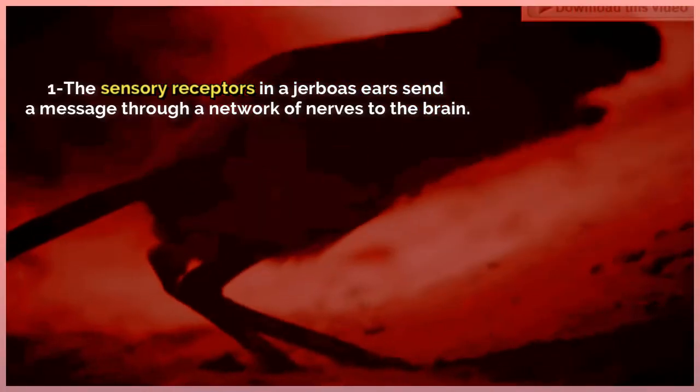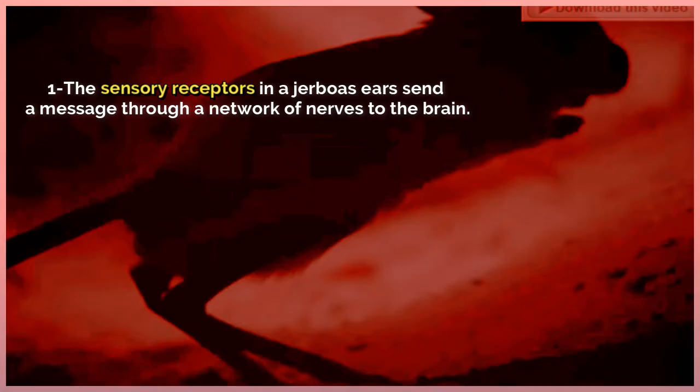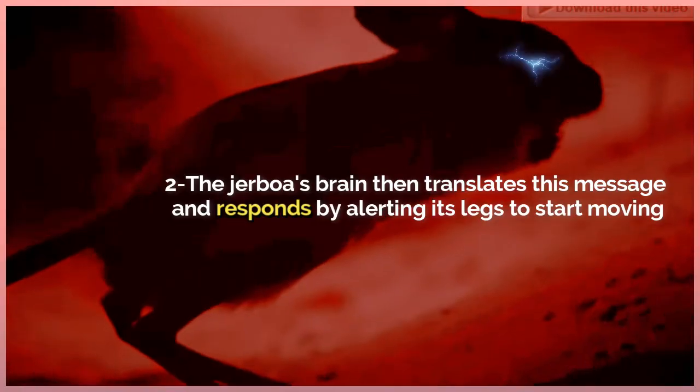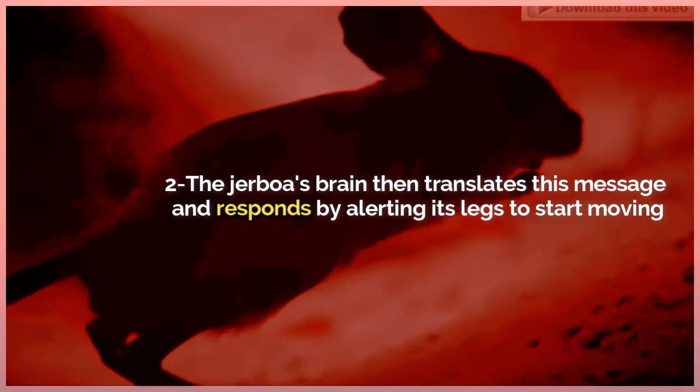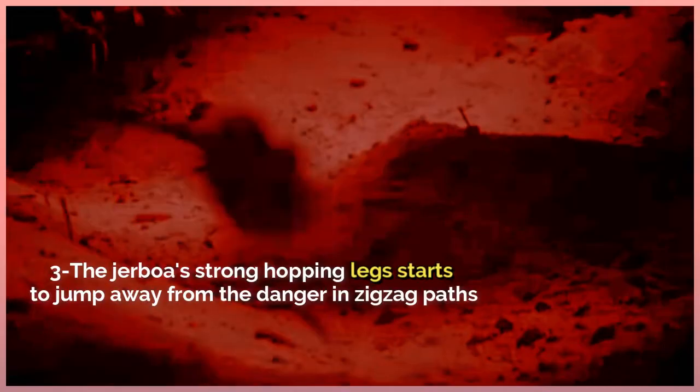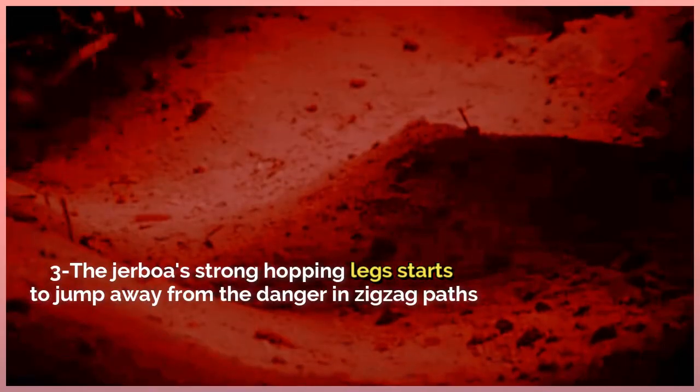When snakes make noise as they approach a jerboa: one, the sensory receptors in a jerboa's ears send a message through a network of nerves to the brain. Two, the jerboa's brain translates this message and responds by alerting its legs to start moving. Three, the jerboa's strong hopping legs start to jump away from the danger in zigzag paths.